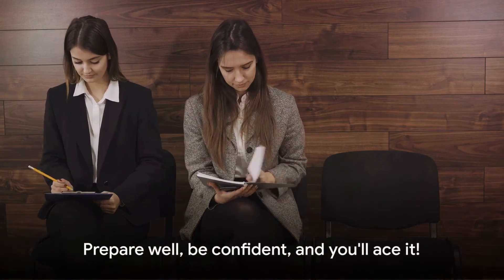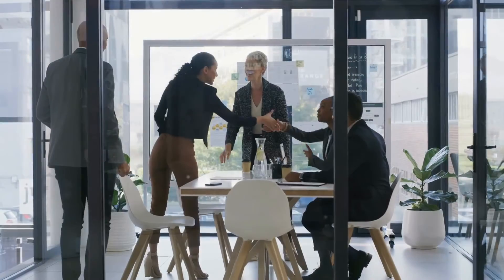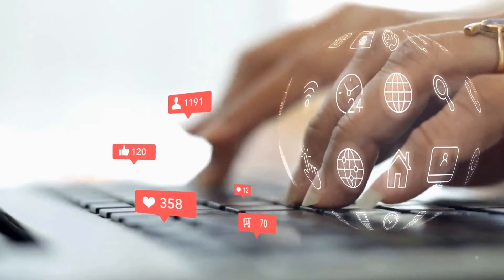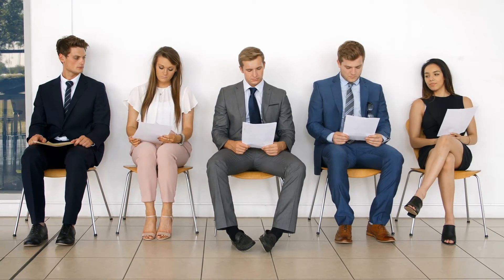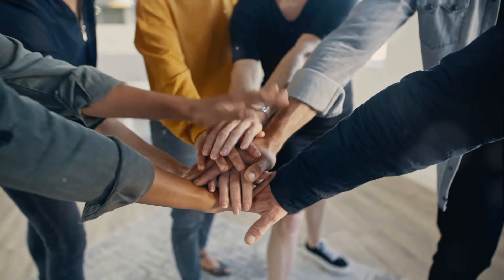Remember, every question in an interview is a chance to showcase your skills and abilities. Prepare well, be confident, and you'll ace it. Thank you for watching — if you found value in today's video, please hit that subscribe button for more helpful content. Comment below or connect with me on LinkedIn, especially if you're exploring opportunities or hiring. Remember, it only takes one opportunity to transform your career journey. Keep striving and stay optimistic — your persistence will pay off.